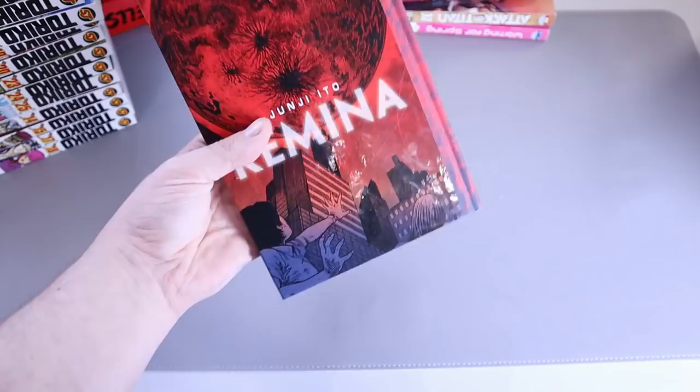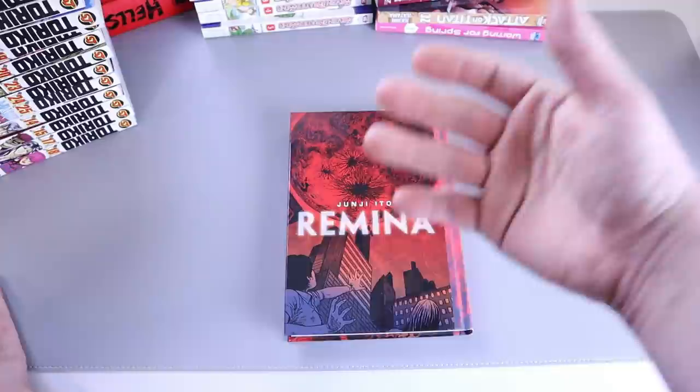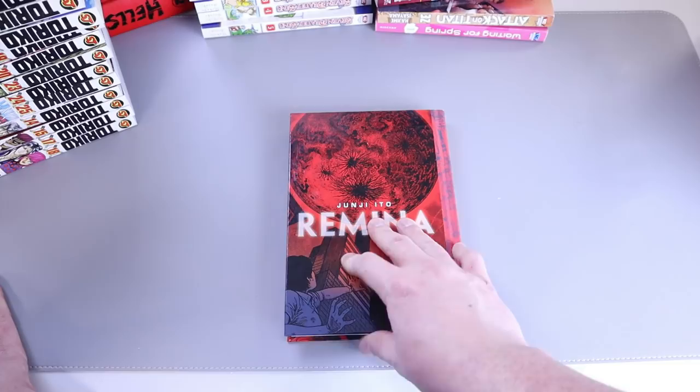Moving along, we got Junji Ito's Remina — the hardcover. Looks really nice, feels nice. I picked this up only based on the Junji Ito name, knowing just a smidge about it, and I was disappointed. It didn't impress me — I felt like I wasted my money. It's pretty and it's hardcover, but I finished it and just went 'meh.' I wish I could snap my fingers and get my time and 17 bucks back. Not too excited about this one.